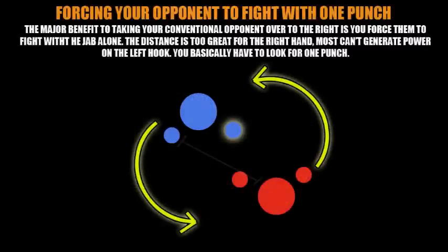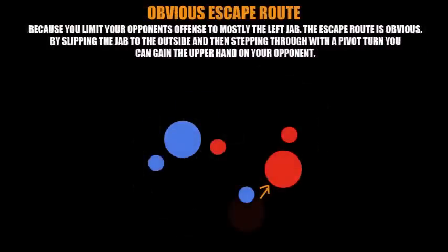When you force your opponent to the right, you're basically forcing them to fight with one punch. This is one of the major benefits of taking a conventional right-handed opponent and forcing him to move to his right, because the right hand is going to be too far away. The distance is too great to use the right hand effectively, and the left hook will have too many telegraphing signals. Most opponents forced to move right will rely basically on the jab — which is one punch.